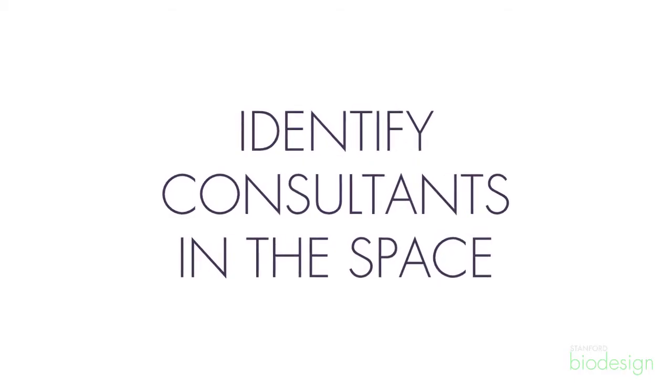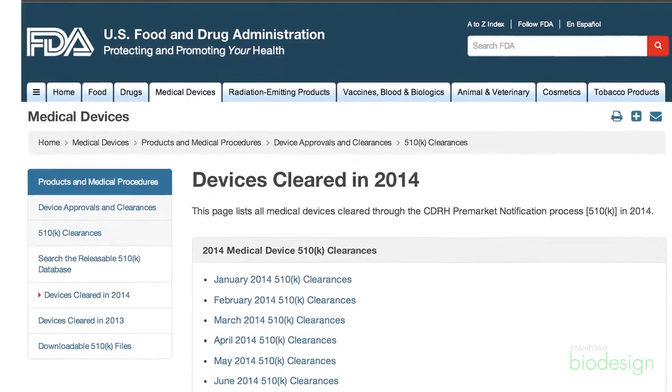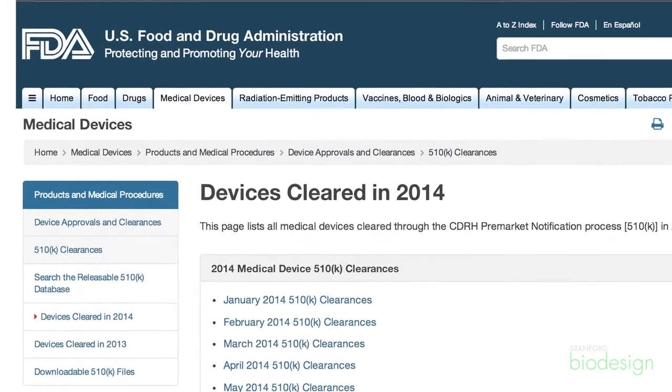There are a couple of things you can do to figure out the appropriate regulatory pathway and use an appropriate regulatory resource. One thing I recommend is to do your research on the FDA website. For example, if there's a predicate that you believe is appropriate for your device, look up the clearance letters that have been received.